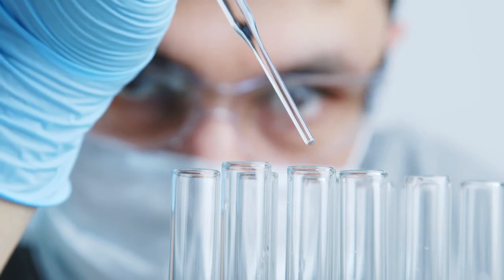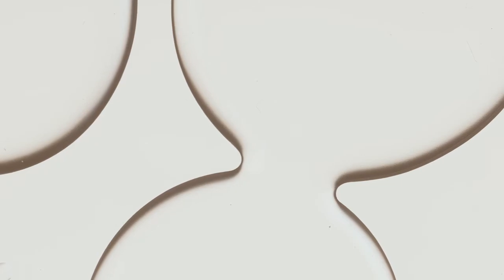Sugarcane-derived squalene hydrates and improves skin resilience, helping to minimise fine lines and wrinkles. For additional hydration, we've incorporated five types of hyaluronic acid that have potent humectant properties for ultimate skin hydration.